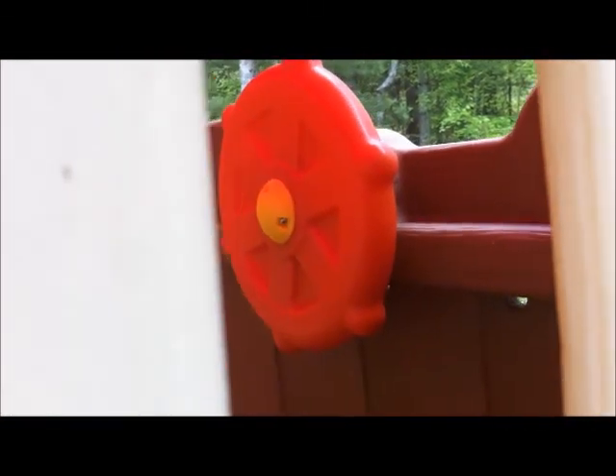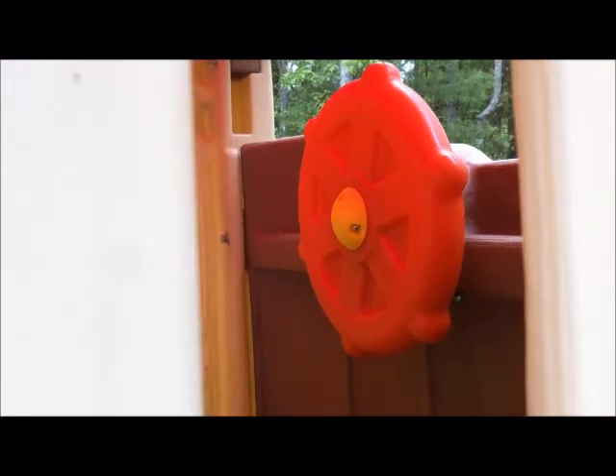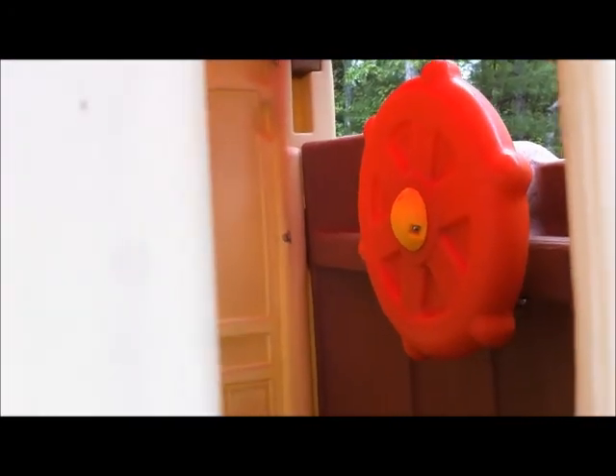Let me get you a closer shot of the steering wheel inside that also turns. It can be fun — they can pretend like this is their ship. So far with our kids it's been a ship, a truck, a boat — you name it, it has been that. They've pretended to be pirates. It's been a lot of fun for them.